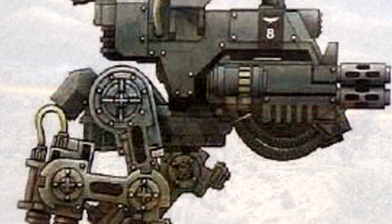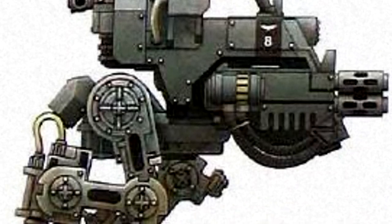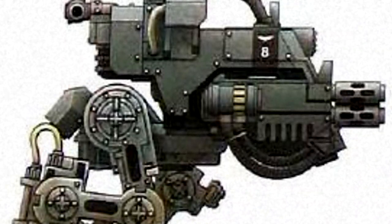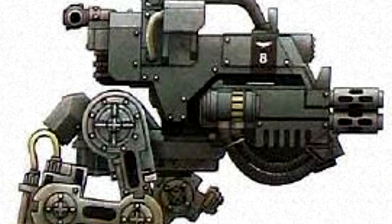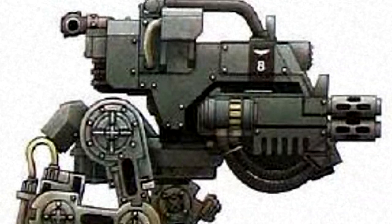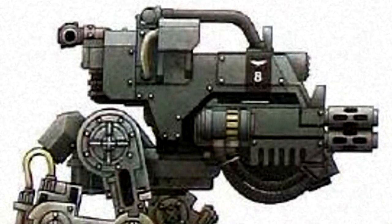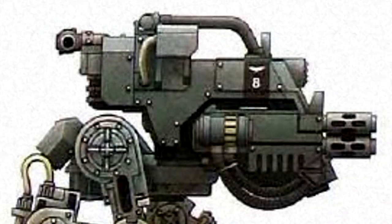The Drop Sentinel also carries a different assortment of weaponry compared to the more common configurations, as the Elysian Light Infantry Regiments rarely field heavy Lehman Russ battle tanks. As a substitute for the firepower provided by such tanks, the Drop Sentinel is armed with either a multi-melter or heavy bolter. The multi-melter is a powerful weapon at short range and can be extremely effective against even the most heavily armoured vehicles, while the heavy bolter is excellent for dealing with tightly packed infantry formations and providing general fire support.